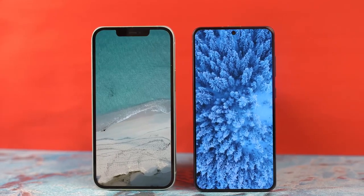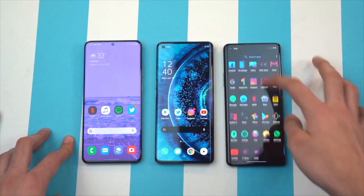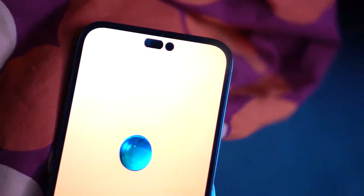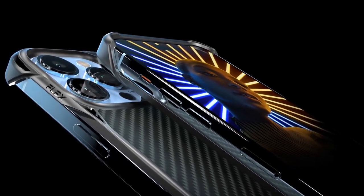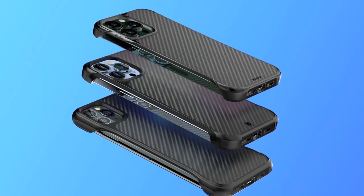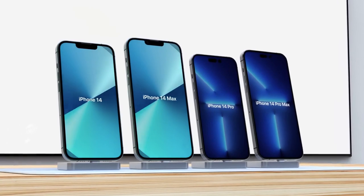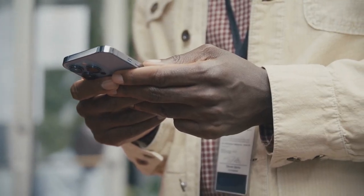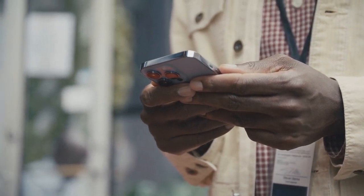Some tech tipsters believe Apple will equip the iPhone 14 Pro with a starting storage of 256GB rather than 128GB, but this has been disputed by Haitong International analyst Jeff Pu, who claims Apple will keep storage the same as the iPhone 13 Pro — sticking with 128GB, 256GB, 512GB, and 1TB storage options.